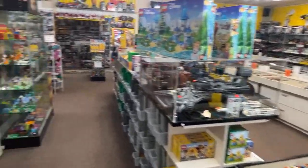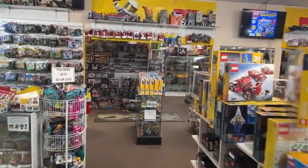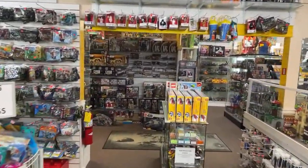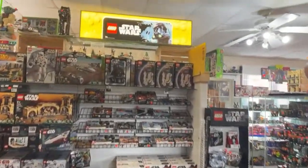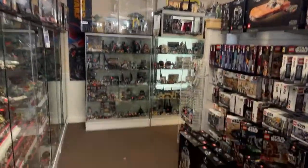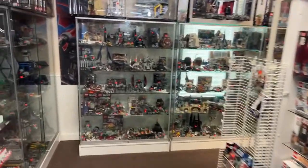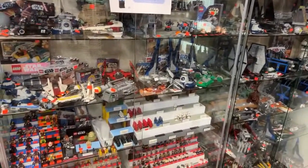Hello everyone, hope you're having an excellent day. We're doing another store tour live here at Atlanta Brick Co, and we've got the light working in the Star Wars section so we can actually see the Lego sets. It's a nice quiet Tuesday afternoon here in Georgia.